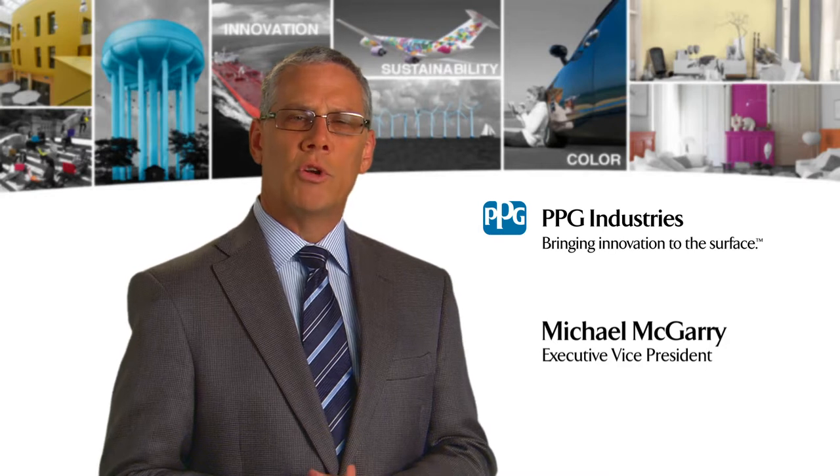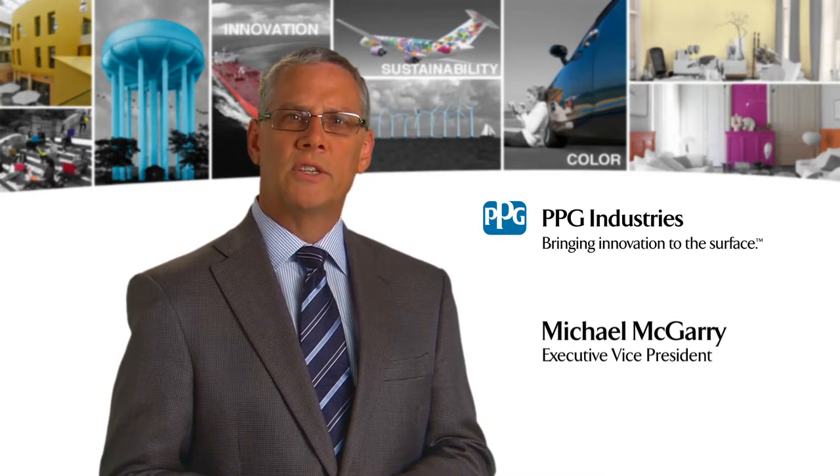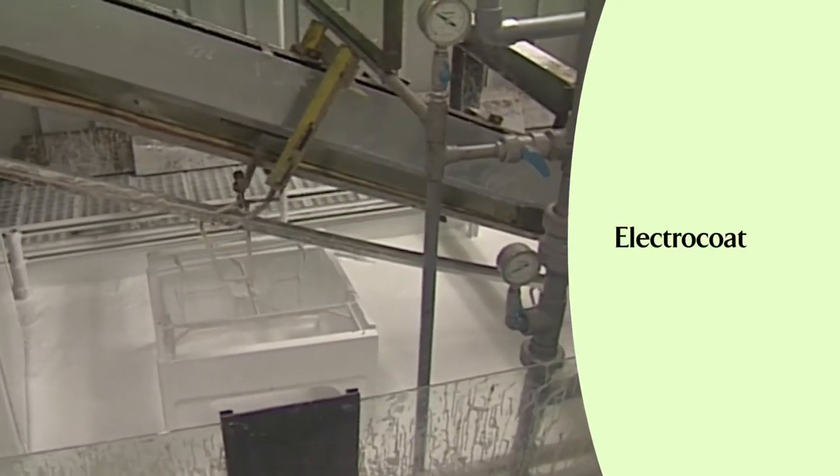Sustainable business practices have always been part of PPG. This year, for example, we proudly celebrate the 50th anniversary of PPG's global breakthrough in electric coat technology.